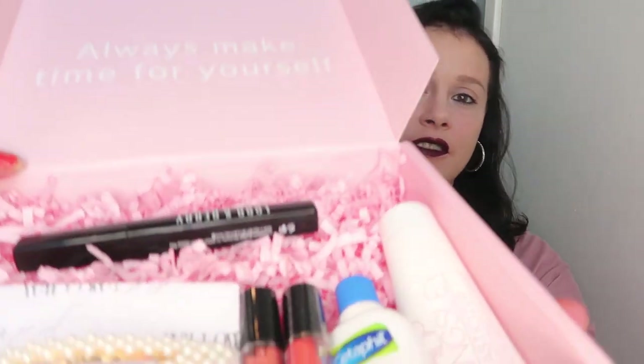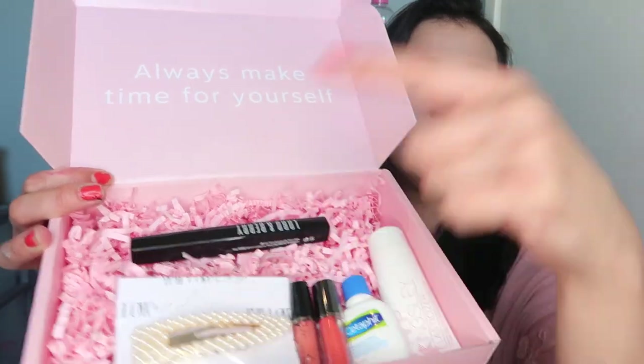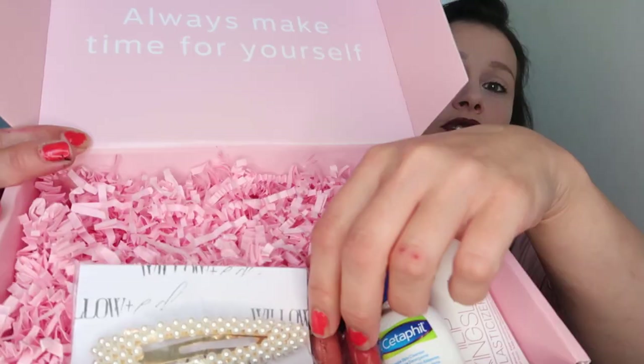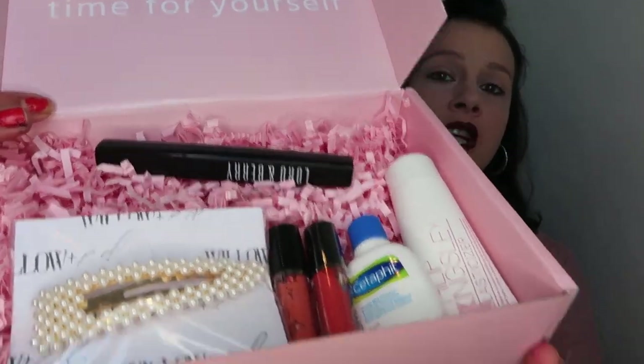I love this box this month, I'm really impressed. You get six items altogether with this lovely pink stringy stuff. So let's go through this box — six items.